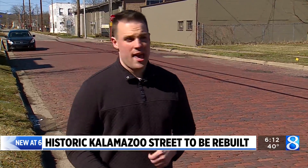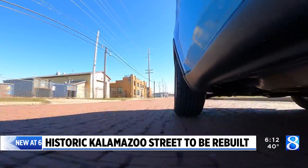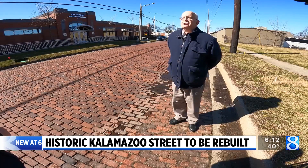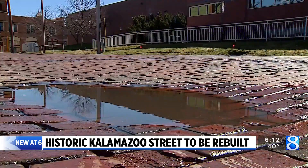Thompson Street by Kalamazoo College, Academy Street, and Huron Ransom Street. But these particular bricks, come next fall, will be at the end of their road. These have been out here a hundred years, but they've also had some wear over a hundred years — low spots and patches.